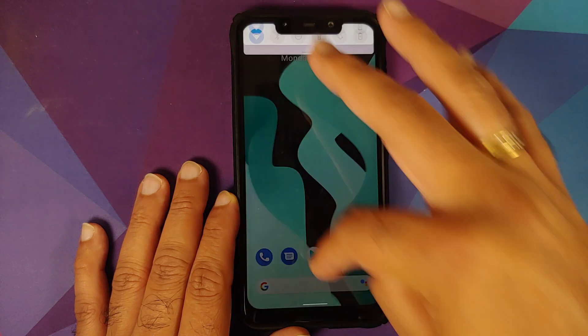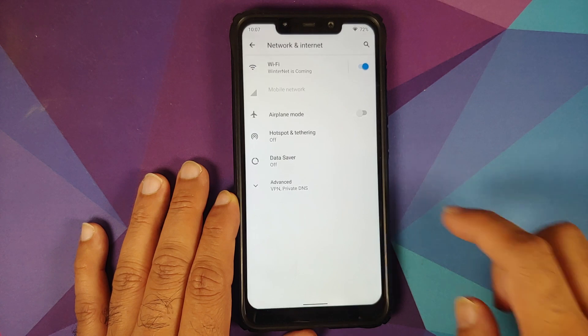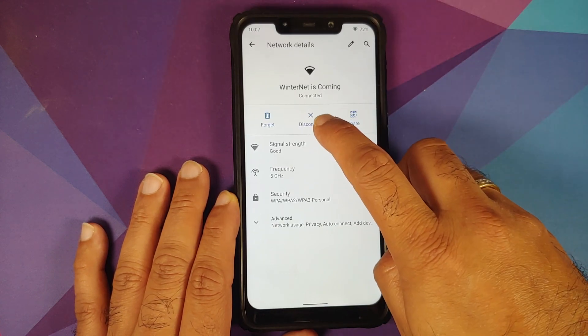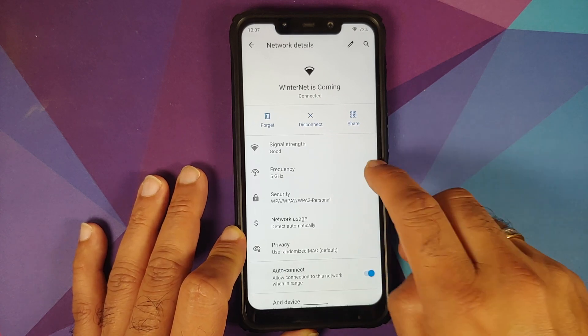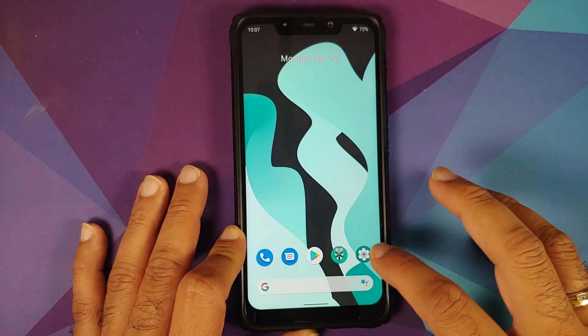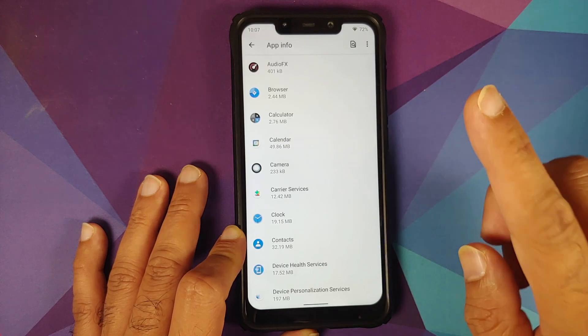The blur and zoom effect works without any issues when you access your quick settings panel. In Settings > Network and Internet > Wi-Fi, there is an option to disconnect in the center and the option to auto-connect on a per Wi-Fi basis — both options are present without any issues.